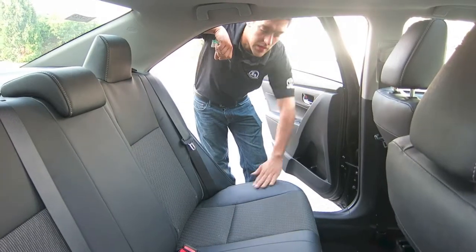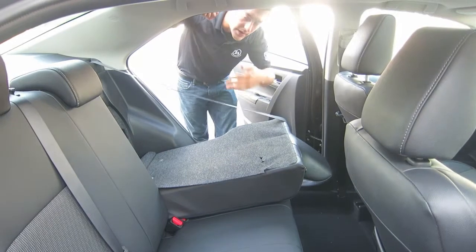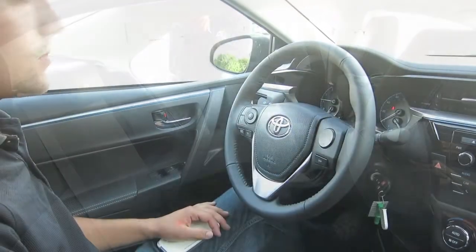With the new 2014 Corolla you're going to get the soft-text trim seating. In the rear it is still a 60-40 split rear folding seat so that you can fold down one side or both, just so you can see the space.